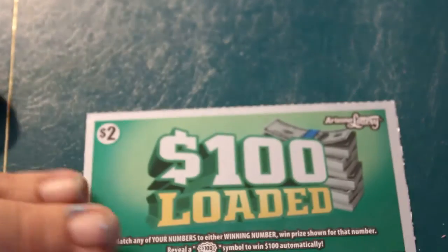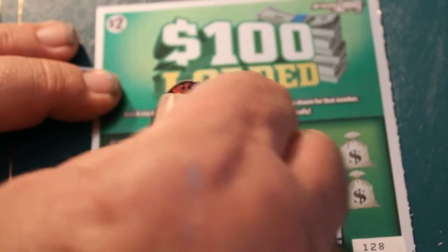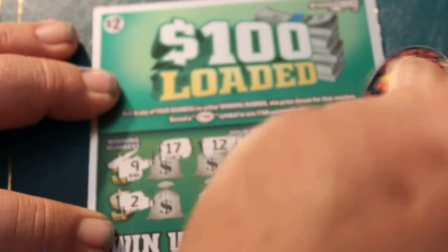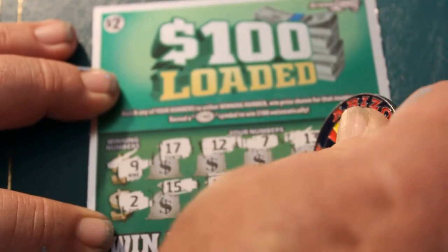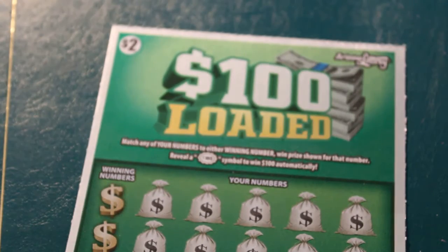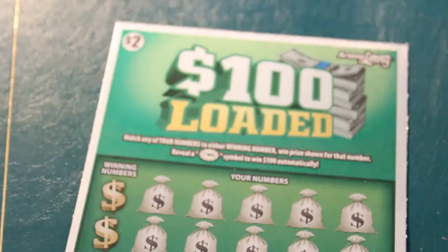Ticket 128. Numbers: 9, 2, 17, 12, 7, 13, 16, 15, 18, 19, 10, and 6. Nothing there. And I forgot to mention today's coin is the Arizona coin, which has our flag colors on it.